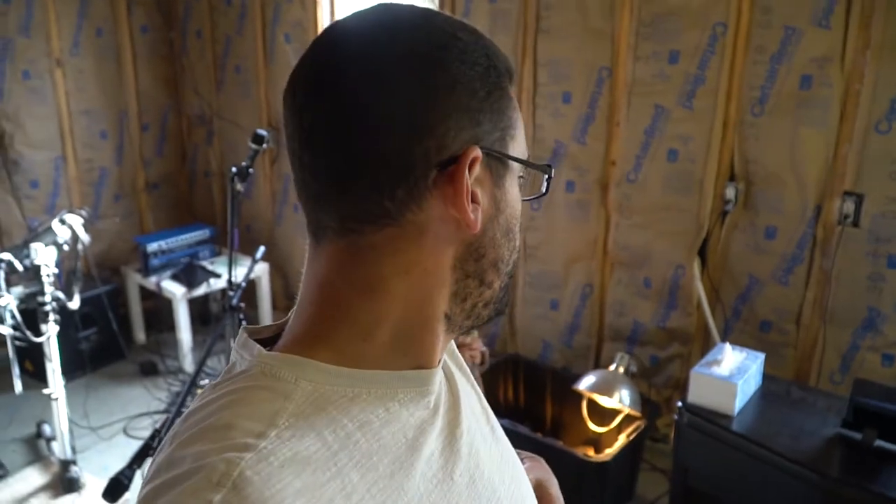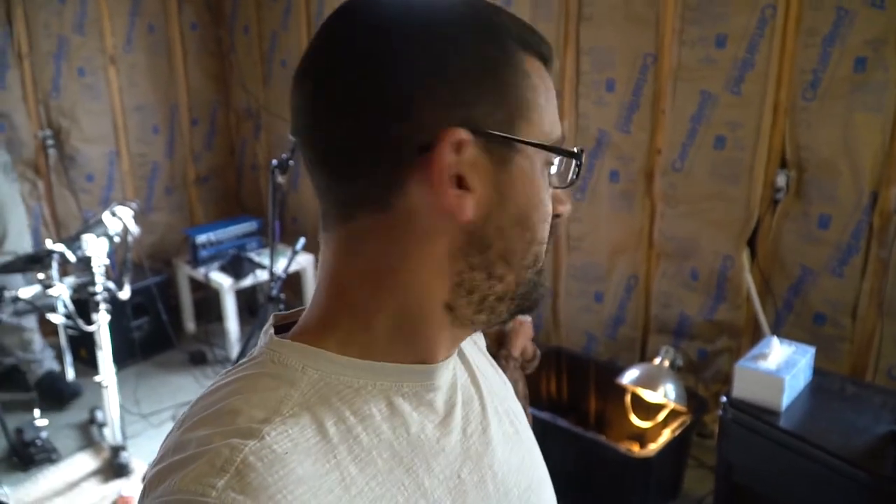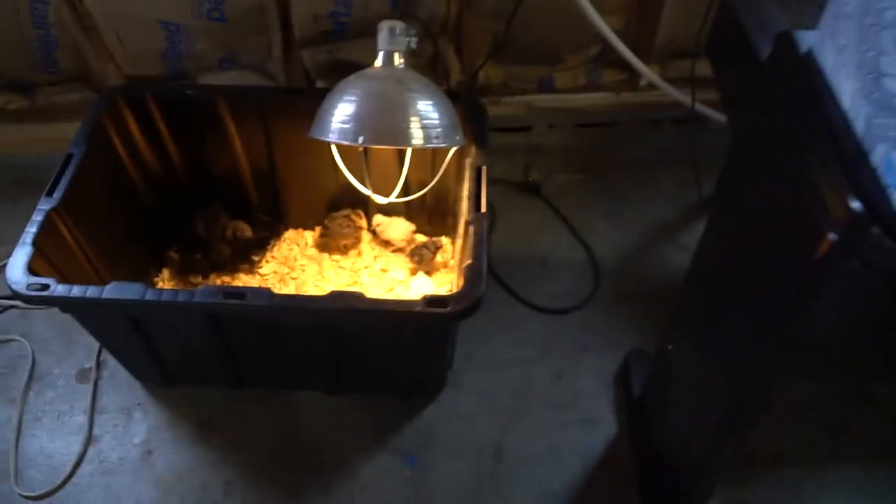Alright guys, that's it. They are home. Chicks are home, safe and sound. They will stay inside for tonight — we got a heat lamp on them. Super excited about having these and watching them grow up. Remember, if you like these videos give it a thumbs up. If you haven't subscribed to the channel, go ahead and hit that subscribe button. And if you want to get notified of our videos when we release them, hit that notification bell next to the subscribe button. I'll see y'all in the next video.